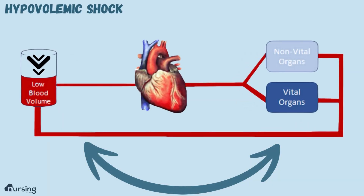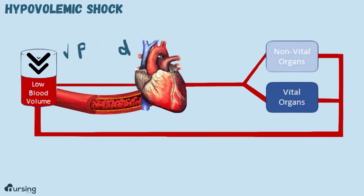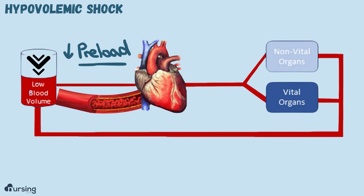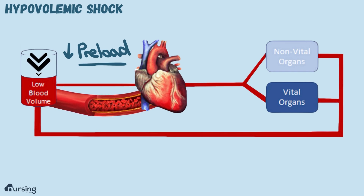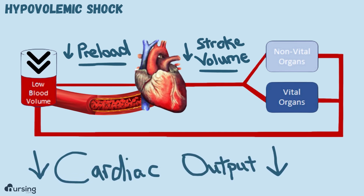If this is our circulatory system and this tank is our total blood volume, you'll see that the tank is low. The blood that is supposed to enter and fill the heart is decreased. That blood that enters and fills the heart is called preload. So we decrease our preload because the volume is just not there. When preload decreases, stroke volume is going to decrease, and that makes cardiac output decrease.